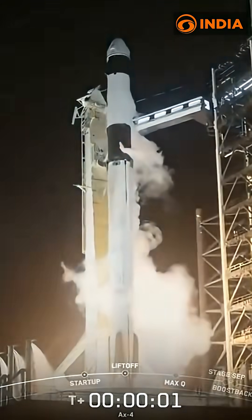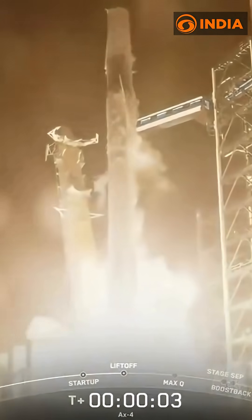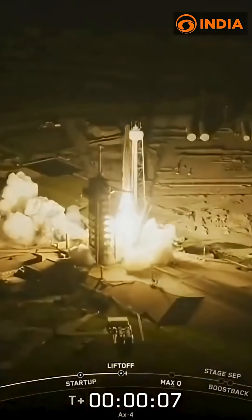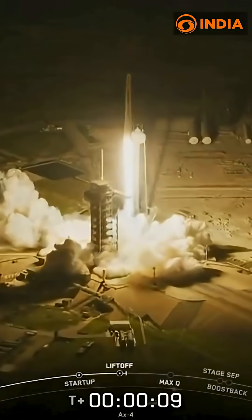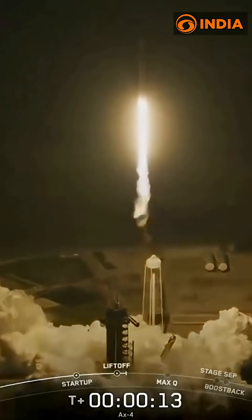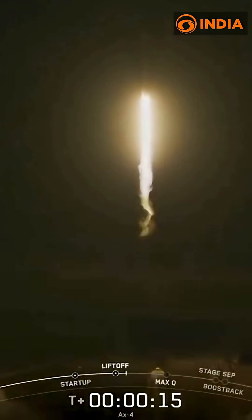Three, two, one, ignition, and liftoff. For three nations, a new chapter in space takes flight. Godspeed, X-4.